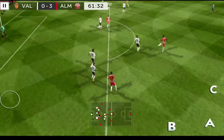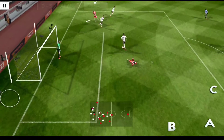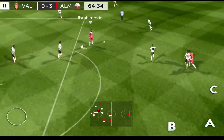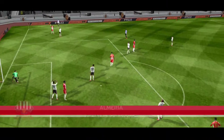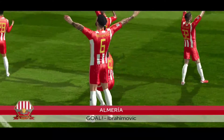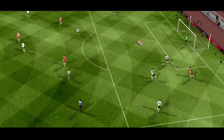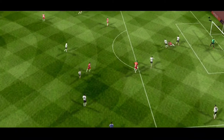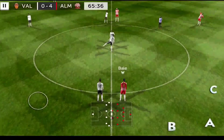Costa. What a lovely cross-field pass. Ibrahimovic — Ibrahimovic is out in my mind, but that's where the double finish comes in. It's now 4-0.